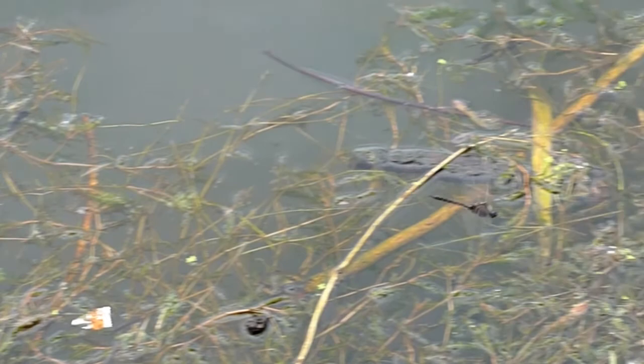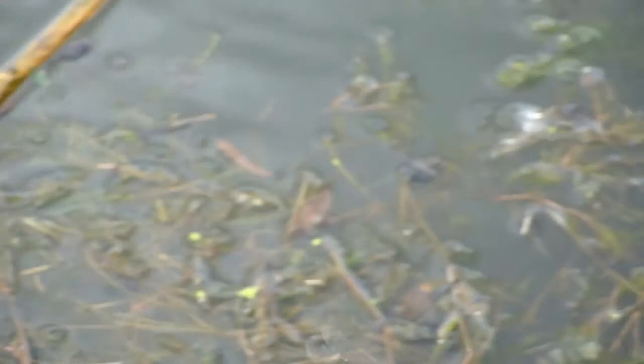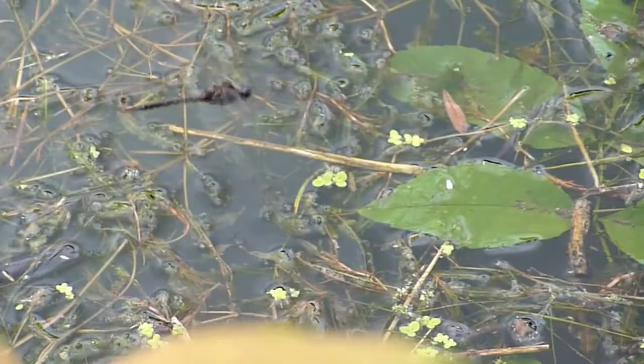Here we go. That's a common baskettail — I'm pretty certain. Alright, here's another one. Let's try to get them in. Common baskettail.